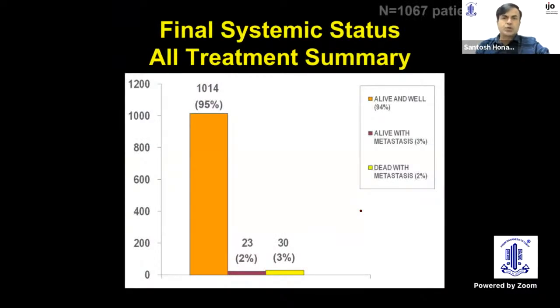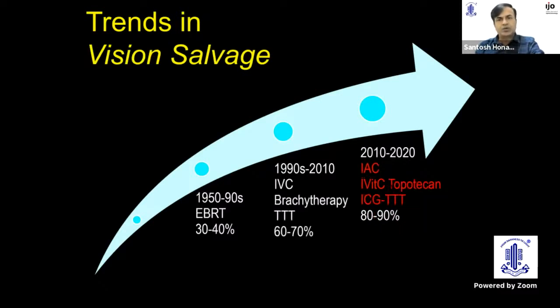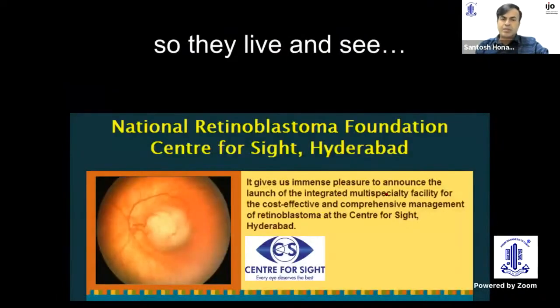With all this put together, we have about 95% life salvage in our series. Neoadjuvant chemotherapy, adjuvant chemotherapy, and multimodal treatment have together contributed to about 98% life salvage. For eye salvage, intra-arterial chemotherapy, intravitreal chemotherapy, and brachytherapy have increased it to 80–90%. For vision salvage, intra-arterial chemotherapy, intravitreal topotecan — not melphalan — and ICG-enhanced transpupillary thermotherapy have contributed to 80–90% vision salvage. In conclusion, retinoblastoma management continues to be complex, but cost-effective and protocol-based management strategies can help achieve much better success.